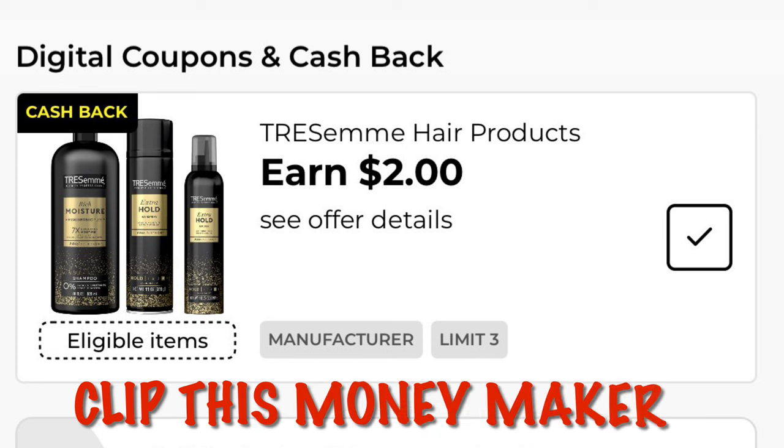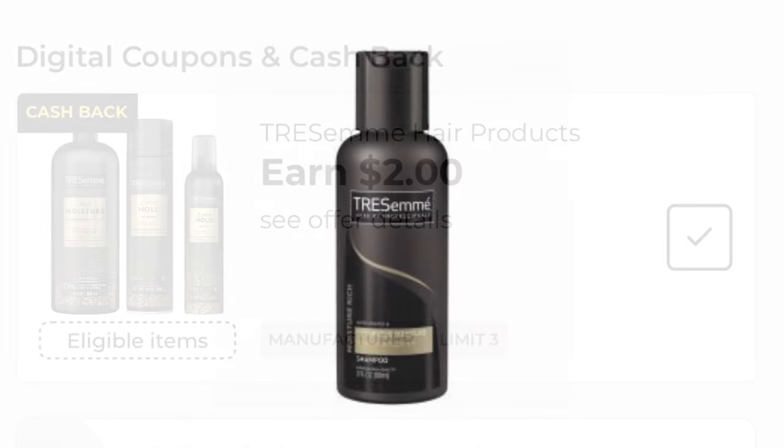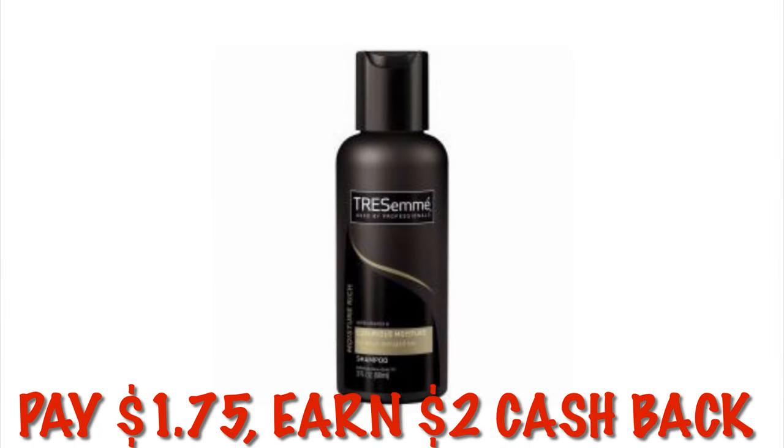Click this earn offer — it's earn two dollars cash back when you buy Tresemme hair products, and you can do this three times. We can grab the travel-sized $1.75 Tresemme and it attaches, so we can do this three times and it'll be a 75-cent moneymaker.